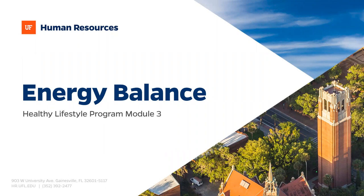Hello everyone, and welcome to Module 3 of the Healthy Lifestyle Program, Maintaining Energy Balance. If this is your first time joining us, my name is Natalie Lascano. I'm the Wellness Coordinator with UF Communications and Work Life, and I am the presenter for this program.